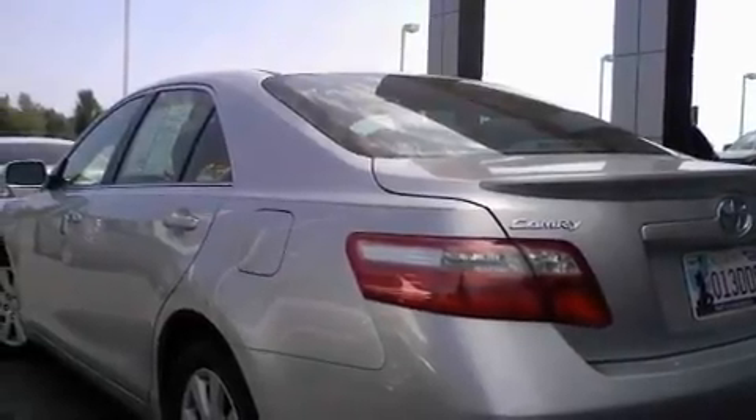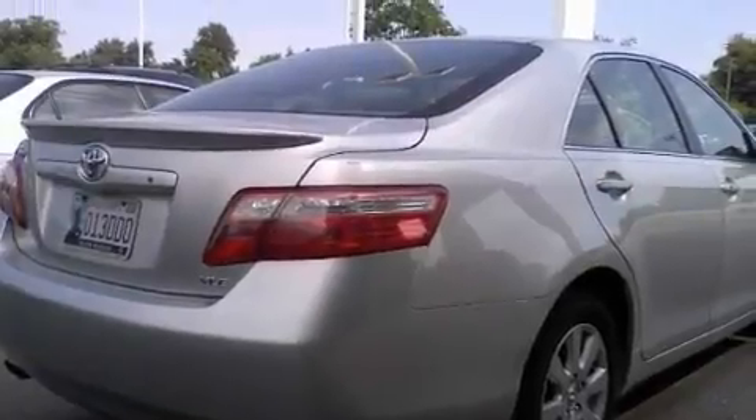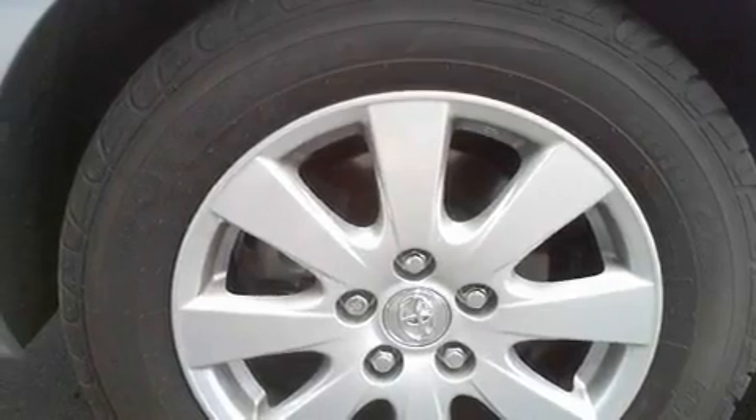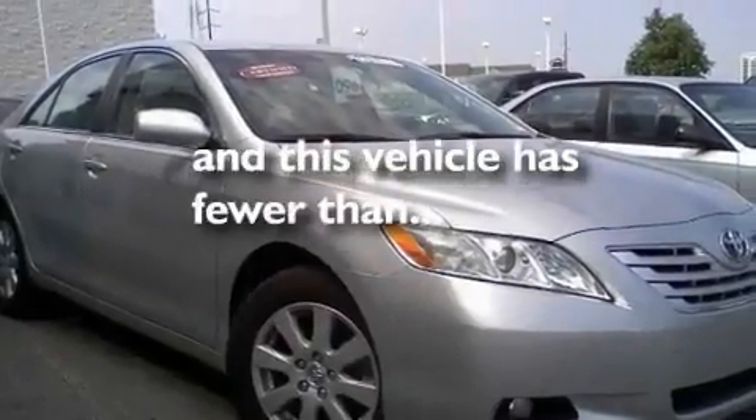Its top features include a moonroof, heated front seats, a navigation system, a premium sound system, alloy wheels, fog lamps, a low-tire pressure indicator, a traction control system, cruise control, and this vehicle has fewer than 48,000 miles on the odometer.